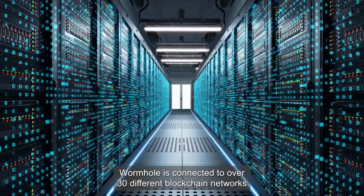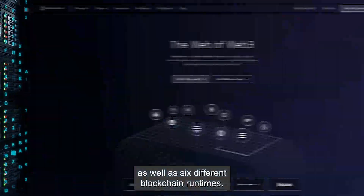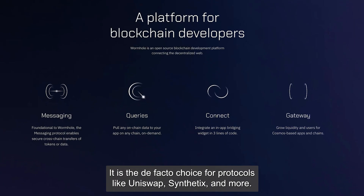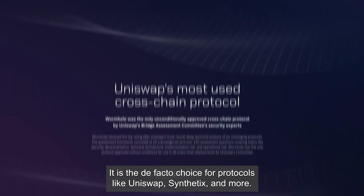Wormhole is connected to over 30 different blockchain networks as well as six different blockchain runtimes. It has processed close to a billion messages. It is the de facto choice for protocols like Uniswap, Synthetix, and more.